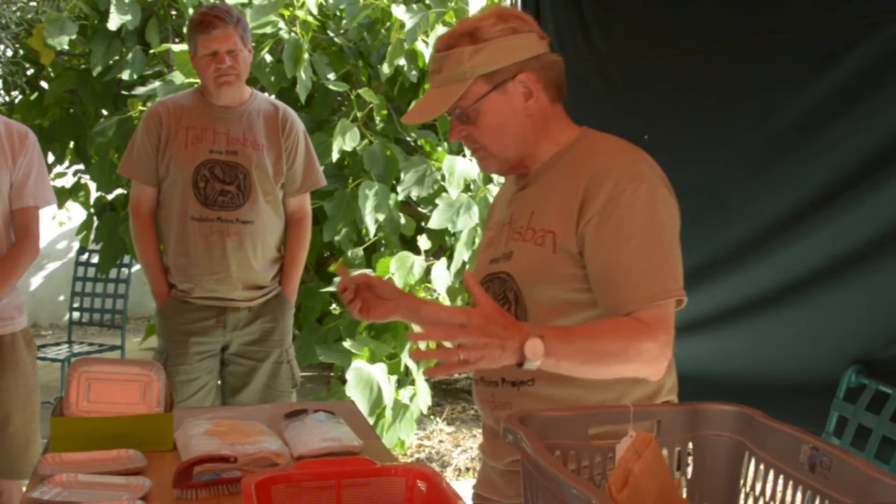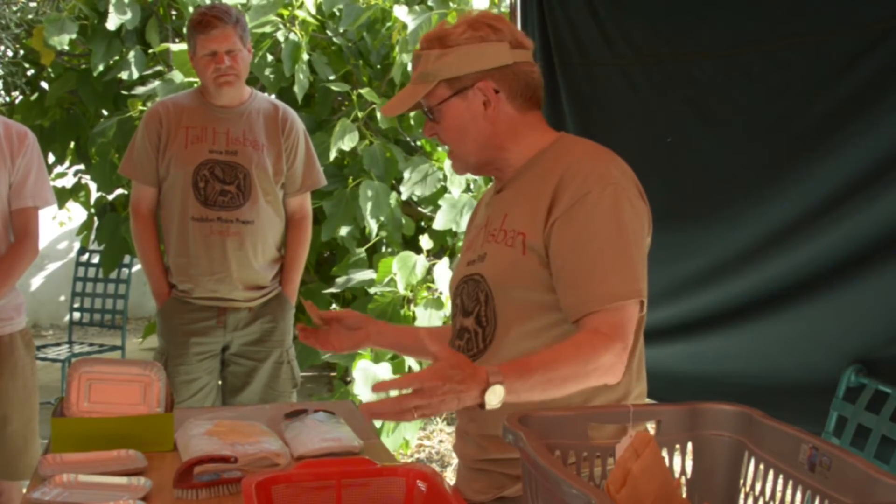So the bones are really a clue to so many things: the environment, changes in the environment, as well as changes in the economy.